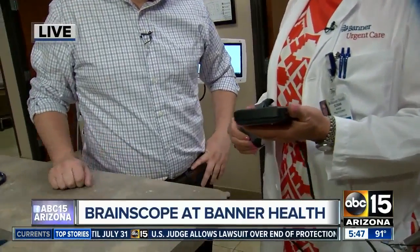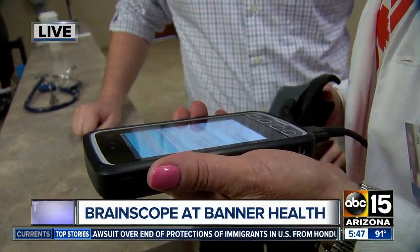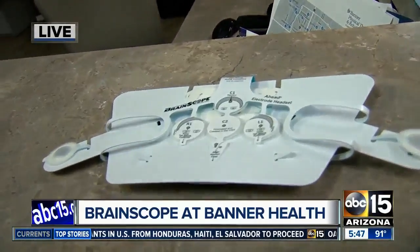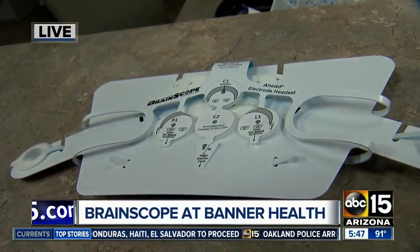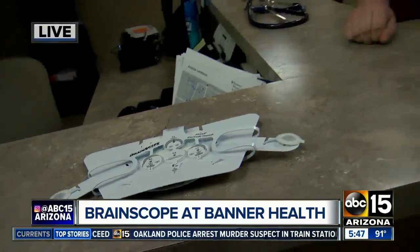BrainScope is new technology. It's been around for about three years now, and we utilize this technology in urgent care to evaluate patients for minor head injuries. In so doing, if we find that the patient's testing — which is an EEG of sorts — is negative, then they don't need to go to the emergency room for a CT scan. Basically, this can help you determine whether the patient needs further treatment or they're good to go — a great tool to have in your toolbox that you didn't previously have.